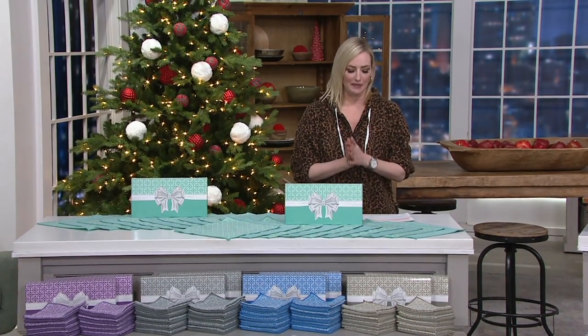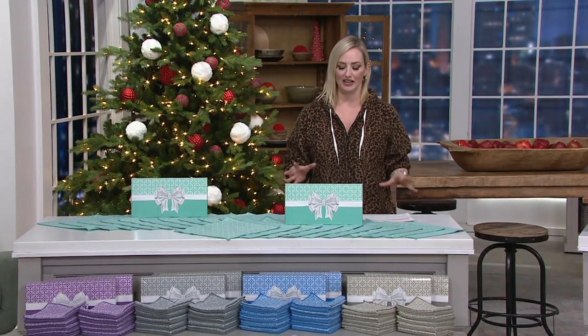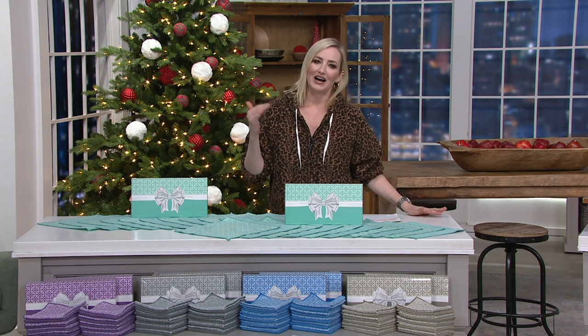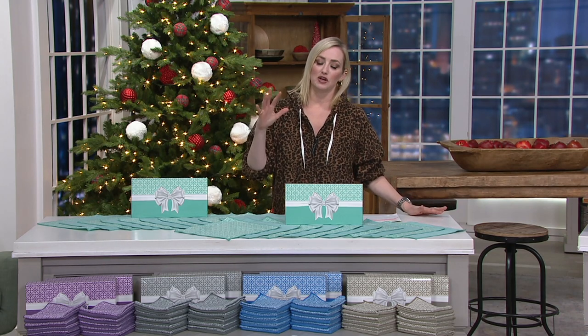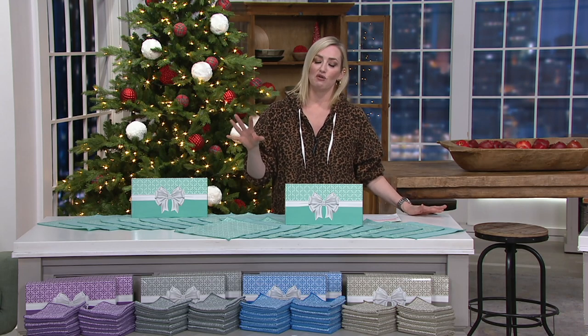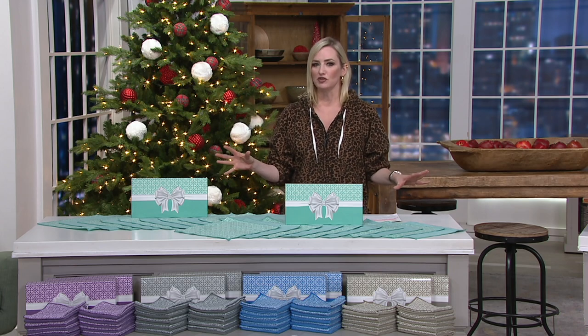I'm going to bring in Chris Campagnoli as part of the Campagnoli family, who truly has revolutionized my shopping and cleaning experience. I know you've put together a little how-to for us, so let's take a look at that before we chit-chat.